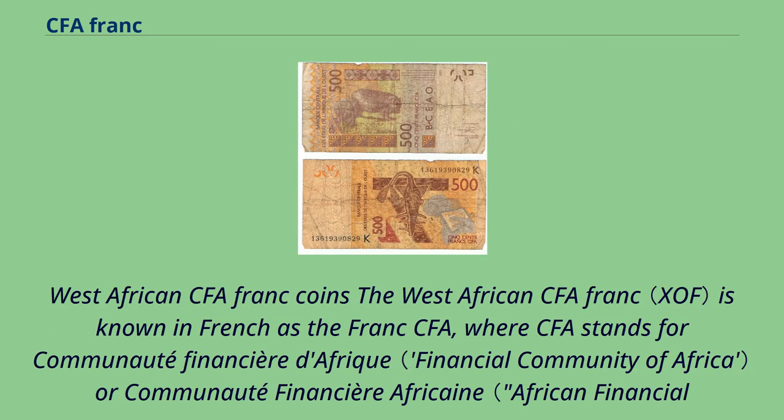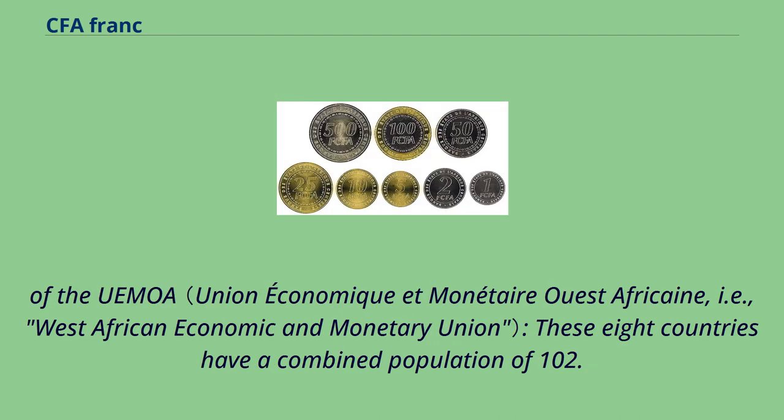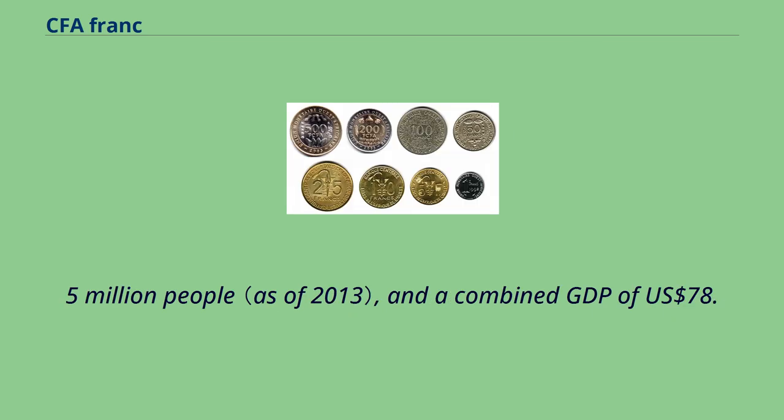The West African CFA franc is known in French as the franc CFA, where CFA stands for Communauté financière d'Afrique or Communauté financière africaine. It is issued by the BCEAO, located in Dakar, Senegal, for the eight countries of the UEMOA. These eight countries have a combined population of 102.5 million people and a combined GDP of 78.4 billion US dollars.